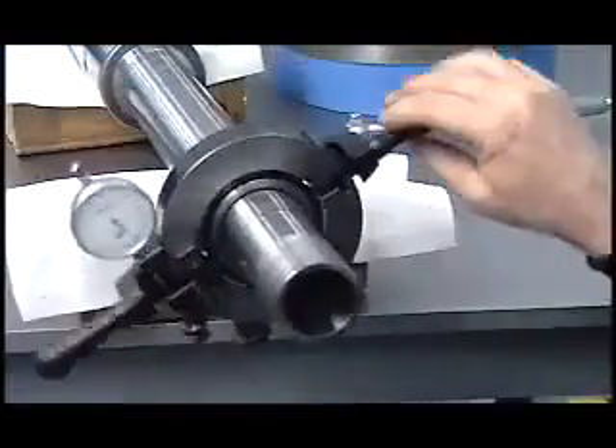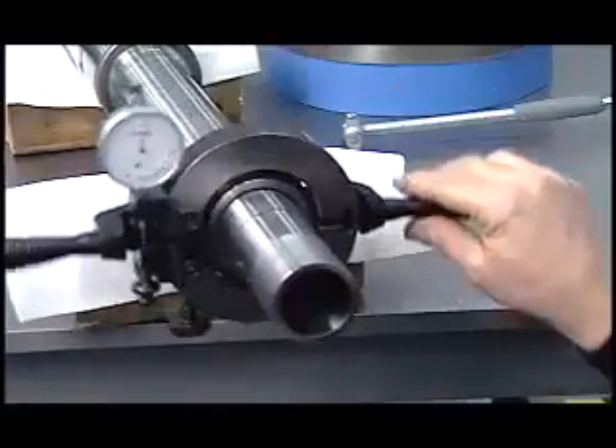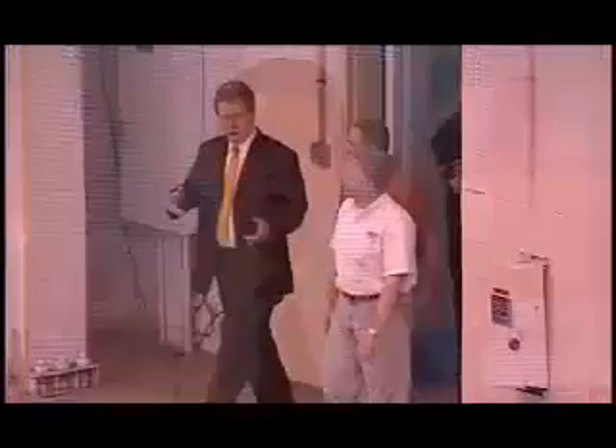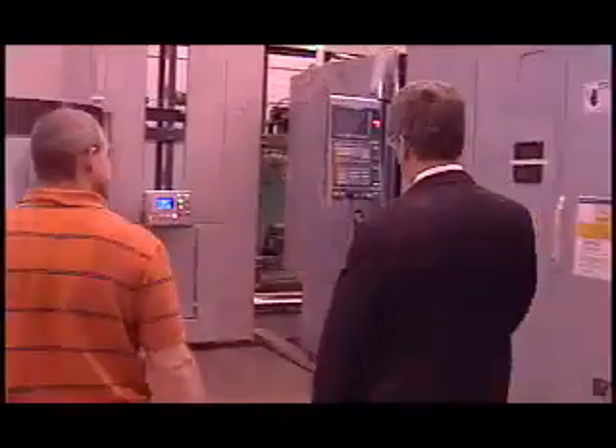Through innovation and dedication, Toyota is engineering a better way forward. I've often been asked what makes a successful machine tool. Some customers say it's precision, while other customers require speed. Some of our customers require integration and automation, while others demand repeatability and reliability. Well, the truth of the matter is, they're all correct.